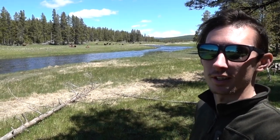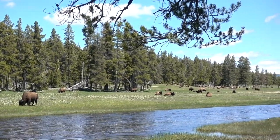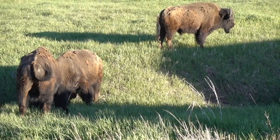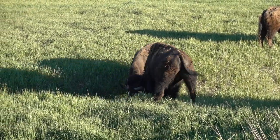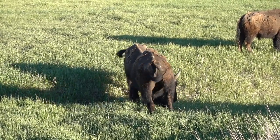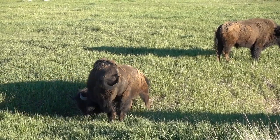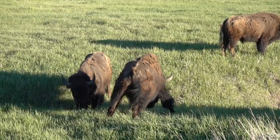Yellowstone has no shortage of buffaloes. I have yet to see a grizzly bear or a black bear - bears are so elusive. But buffaloes are everywhere, just gracefully roaming around eating grass.